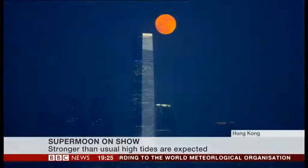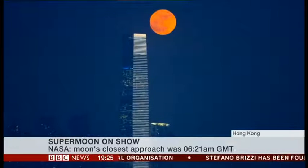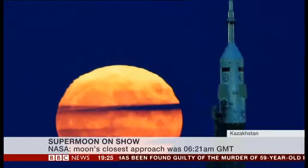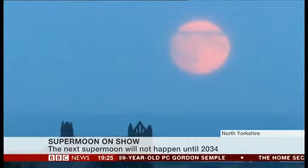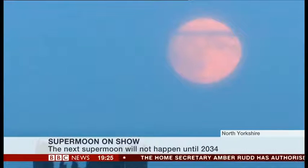And how often does this happen? Well, the next one is 2034 and the previous time it was very close was 1948, so it's not very common. The moon comes close to the Earth on a regular basis every 27 days, but it's the coincidence of the close approach and the full moon that distinguishes this one.